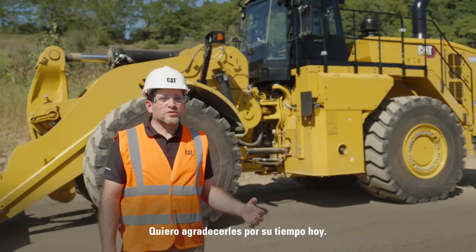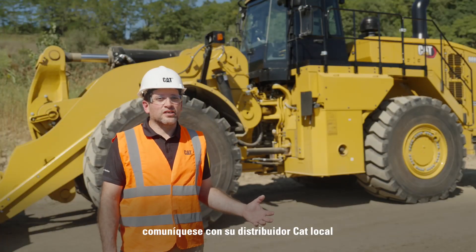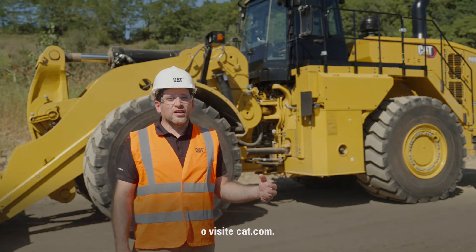I'd like to thank you for your time today. For more information, please contact your local CAT dealer or visit us at cat.com.